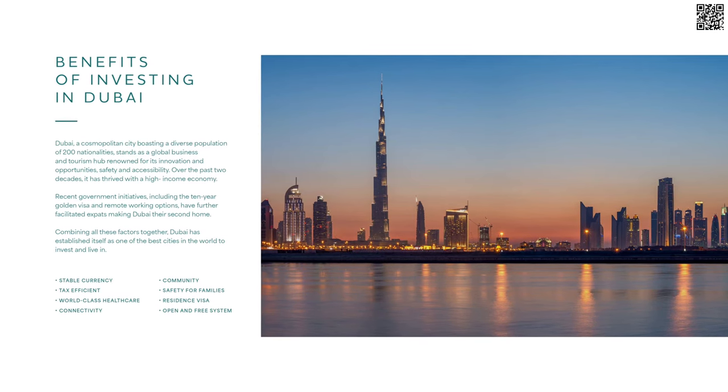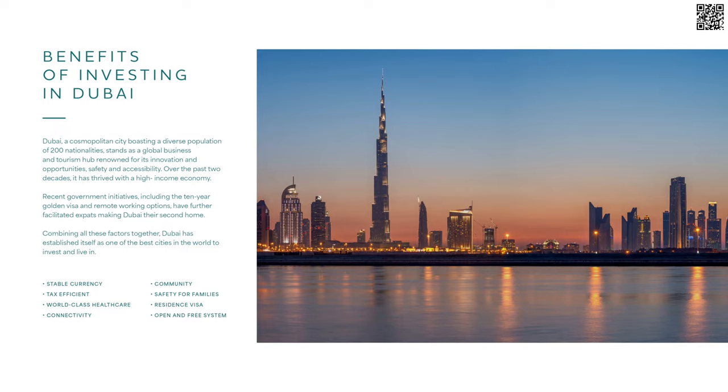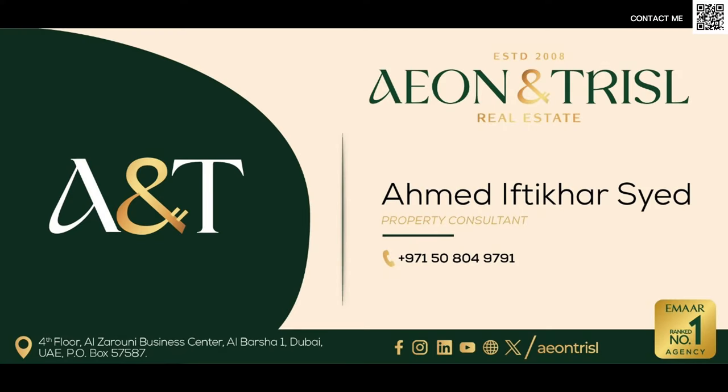So this was just a quick overview about Maritime City. There are going to be a lot of projects coming up and we'll keep you posted about the launches. They do have a couple of buildings launching very soon. If you're interested, feel free to let me know in the comment section below. Thank you so much for watching. You can also reach out to me directly on my WhatsApp by scanning the QR code at the top right corner. Goodbye for now.